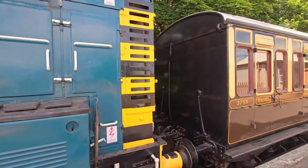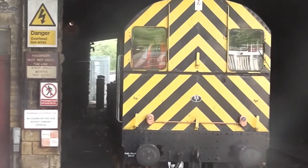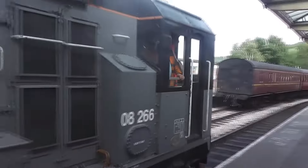Over 900 were built, and these sturdy locomotives quickly proved themselves with a top speed of just 15mph. No rush, but they always got the job done. The Class 08 wasn't built for speed, but for power and precision.